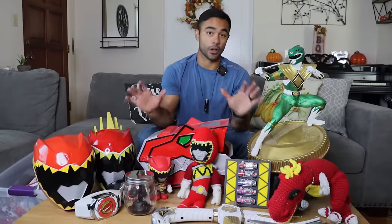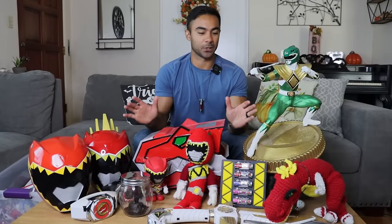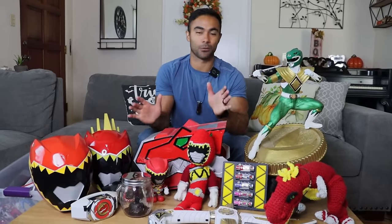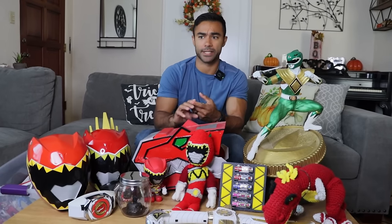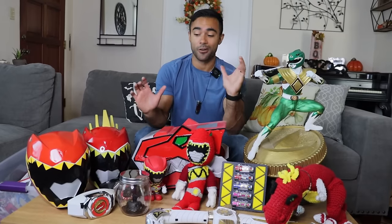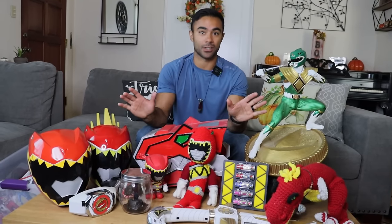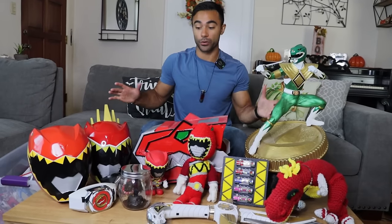Unfortunately, my collection from when I was a kid is no longer with me, by and large, because my family was like, you're older now, so let's do the garage sale thing. I got rid of a bunch of my original toys — I used to collect a lot of the Megazords, basically, from Mighty Morphin through In Space and even Lost Galaxy. I had the Dragon Dagger, a whole bunch of Megazords, a whole bunch of toys. So I basically had to restart once I became an adult, and here's some of the collection you see before you.